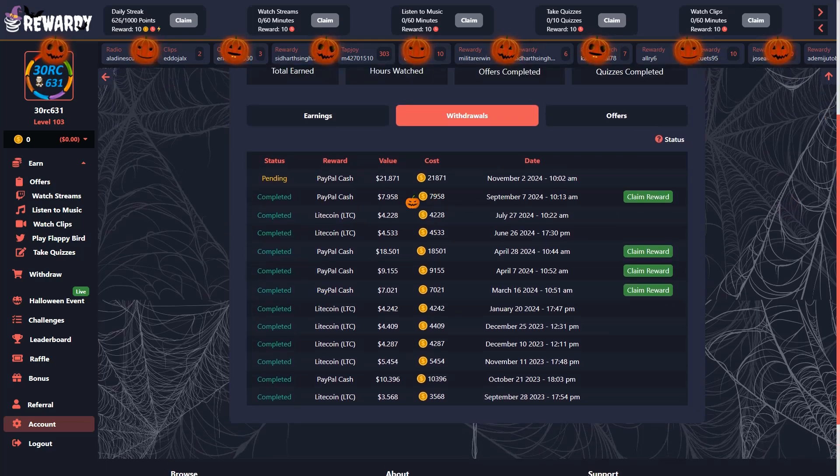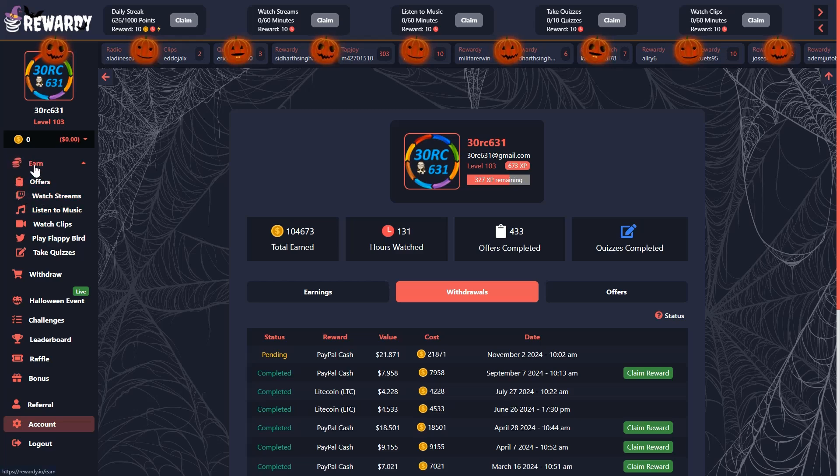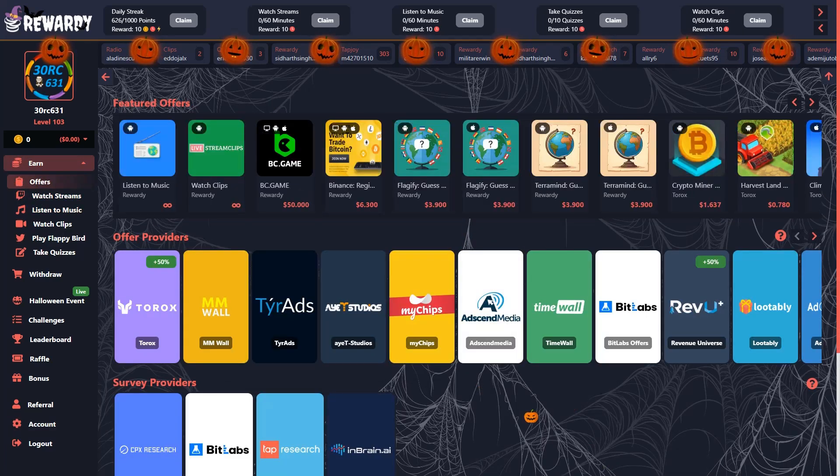Como veis, pues tengo ya bastantes retiros hechos y la aplicación no debe de dar ningún tipo de problema. El cash retirado por PayPal normalmente suele hacerlo a través de una plataforma que se llama Tremendous, al menos en los retiros anteriores. Así que en principio recibiremos un correo de Tremendous para realizar el proceso de retiro, y cuando llegue lo haremos en el mismo vídeo.